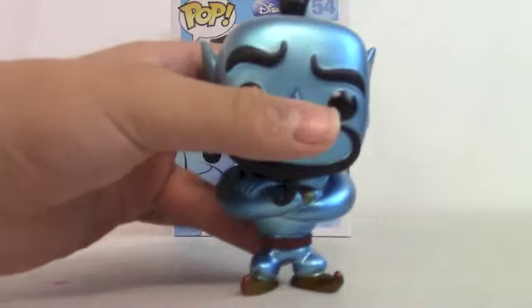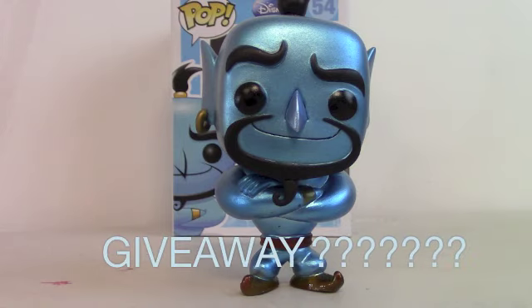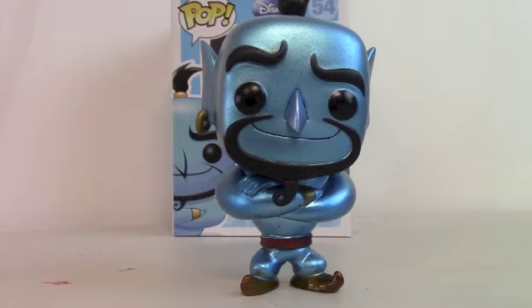I really like him. I think he is an awesome, awesome figure. So leave a comment and let me know what you guys think of this figure. Should I do a giveaway on one? This has been Johnny Talks Toys. Thanks for watching, and I will see you guys on the next review. Thank you.